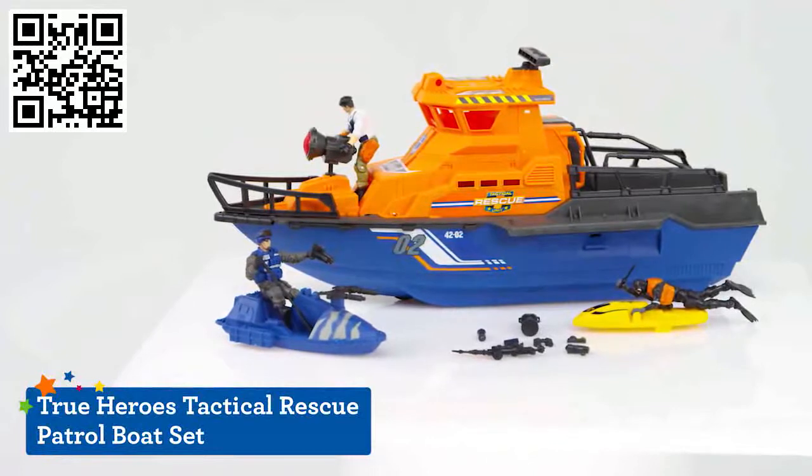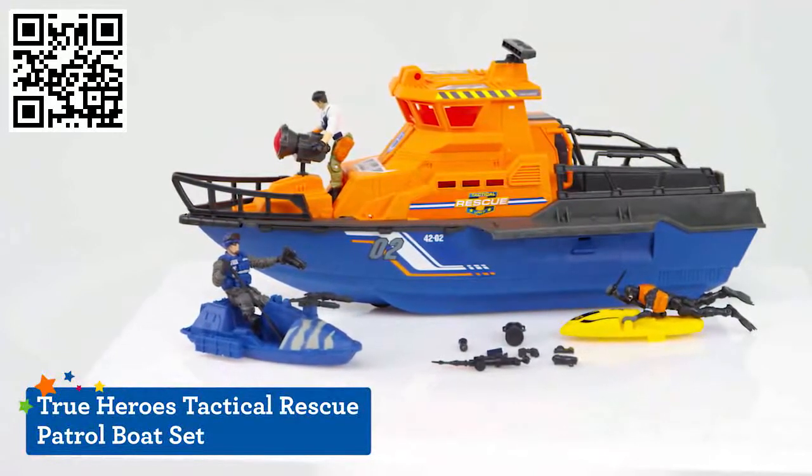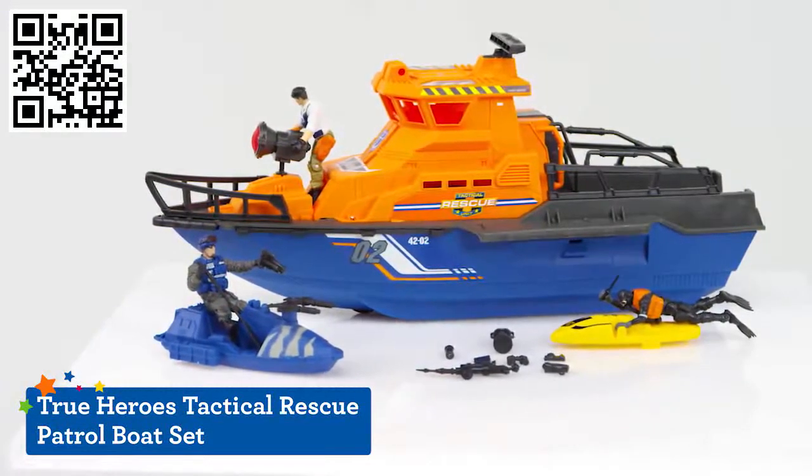It's all hands on deck for hours of imaginative play with the True Heroes Tactical Rescue Patrol Boat Set, only available at Toys R Us.